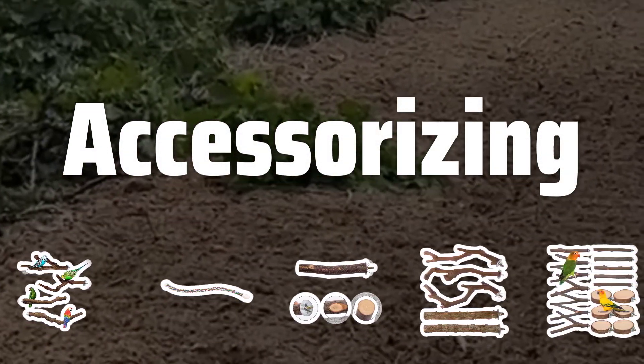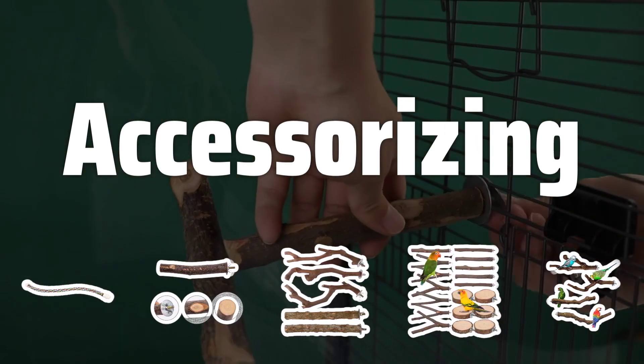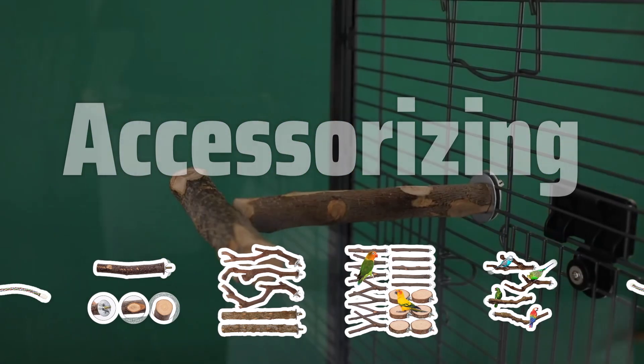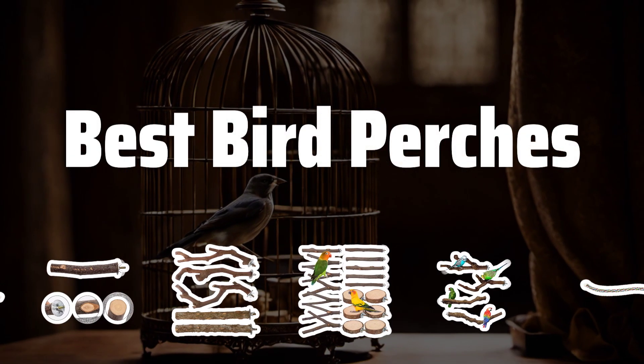Accessorizing. Consider purchasing accessories to enhance your bird's perch experience. Perch covers provide a softer surface, and toys keep them entertained. Multiple perches of different sizes and shapes can create a stimulating environment for your bird. Now let's take a look at the best bird perches we choose for you.